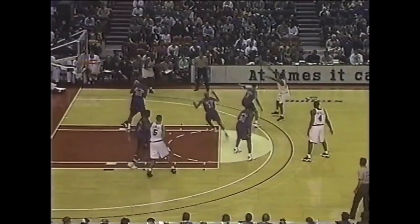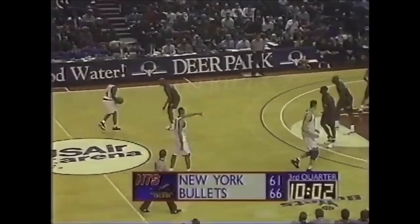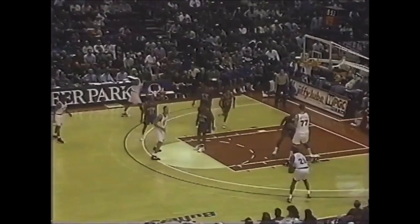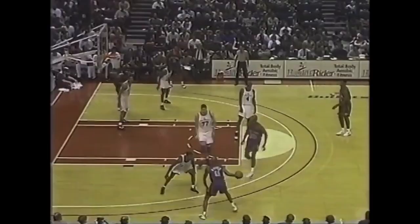Liddell Echols for an open three-pointer. Liddell with 10 in the first quarter. A player like Charles Oakley, they're going to get inside position on you. And the Knicks have cut the Bullets' lead to five. Weber whips across court to Liddell Echols for a three-pointer — he made sure he pulled that right foot. So the Knicks have beaten the Bullets in that department.